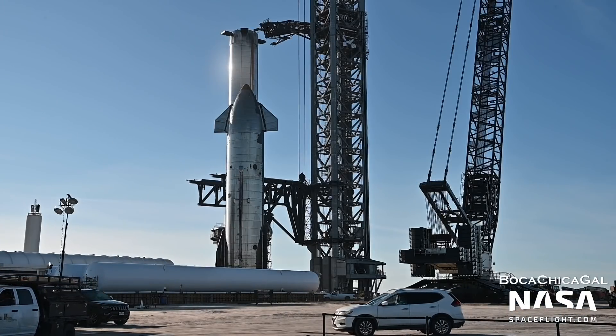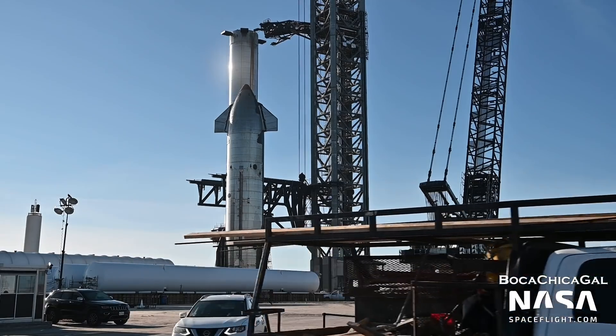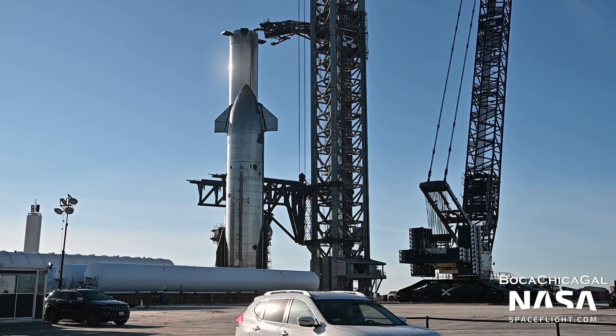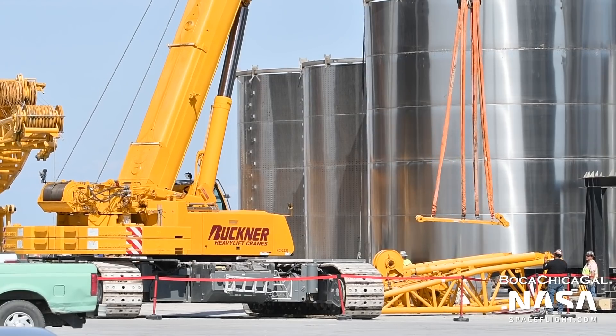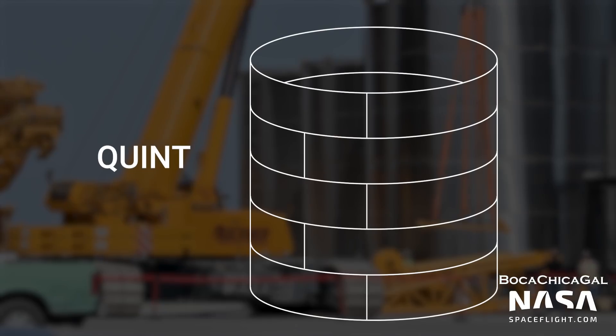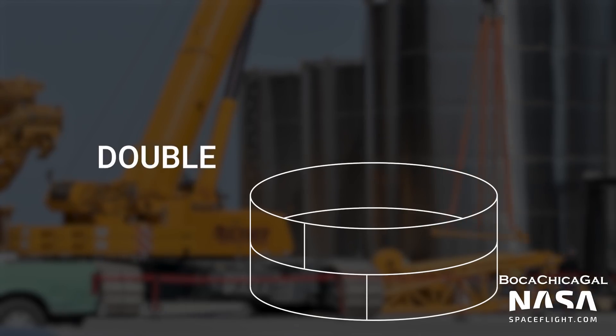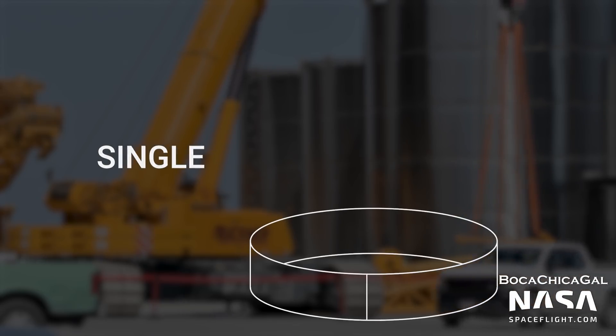Before we go into the design changes, we first need to discuss how SpaceX refers to different barrel sections internally — it essentially just depends on the amount of rings they are made out of. A quint is a five-ring barrel, a quad is a four-ring barrel, a triple is three rings, a double is two, and a single is just a single ring.